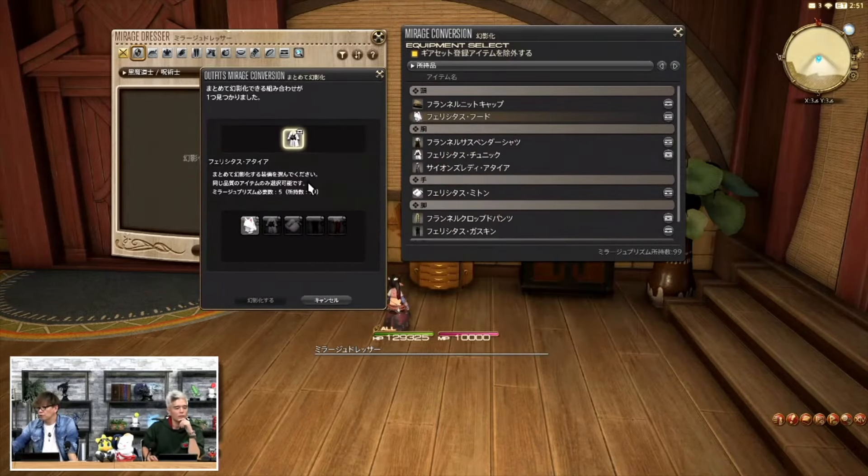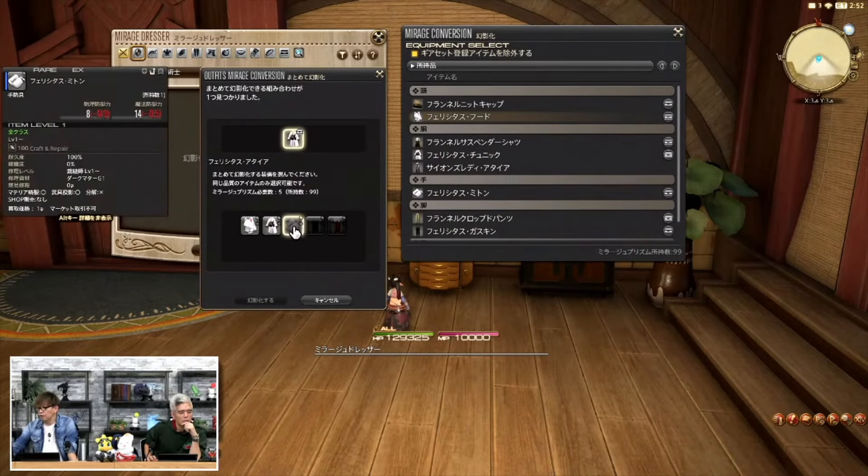But more specifically, the ability to condense certain sets of gear into a single item, thus freeing up additional slots in your glamour dresser.